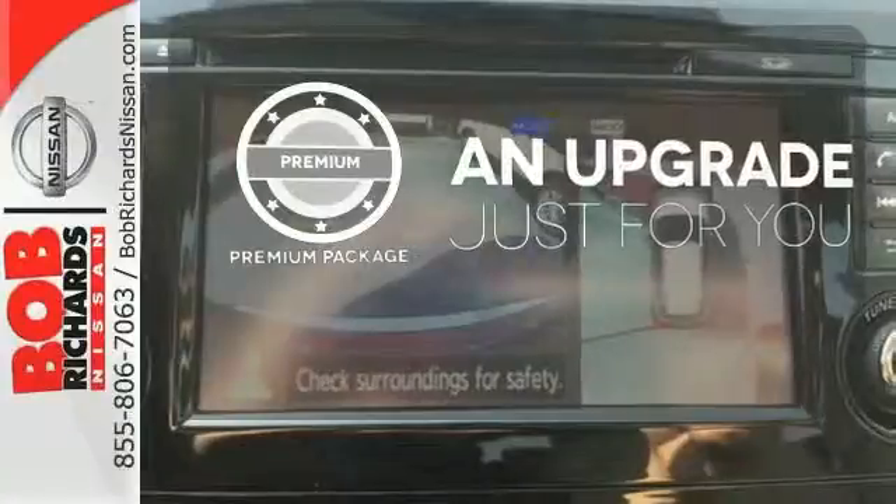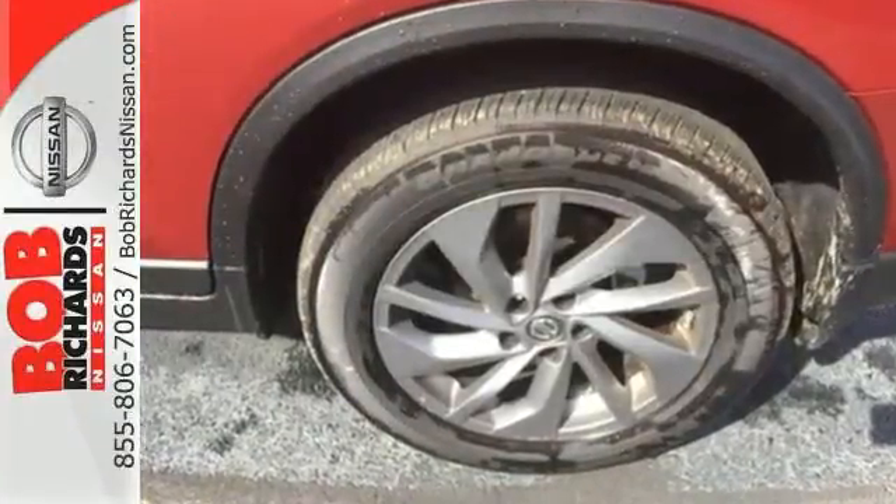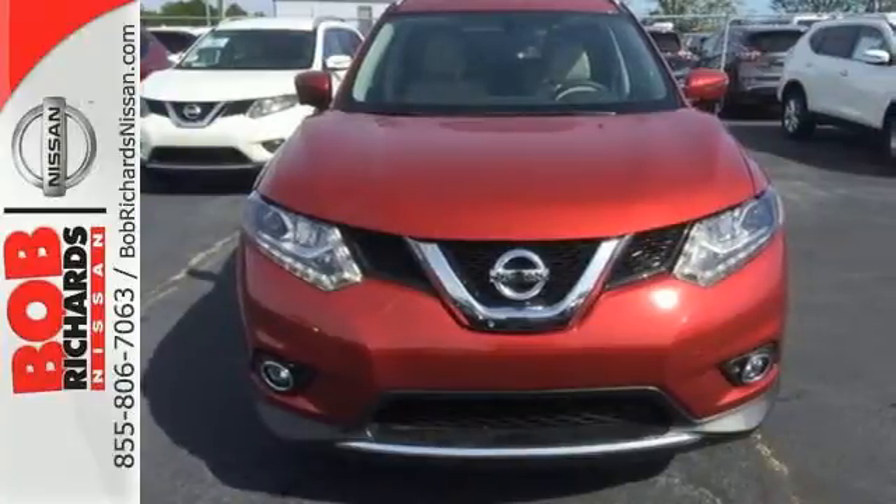The premium package takes a great thing and makes it even better. Versatility that no other crossover can replicate. Come see this Rogue for yourself.